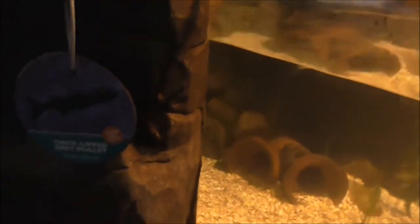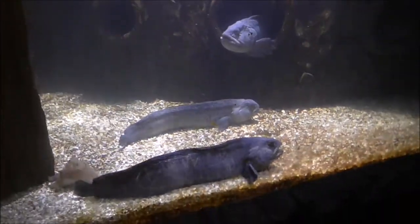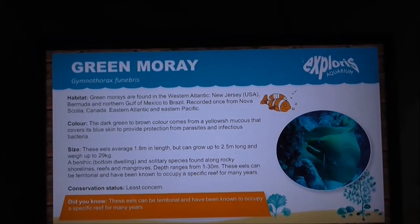These are thick-lipped grey mullet. And these are Atlantic wolf fish. This is a Green Moray — and there he is.